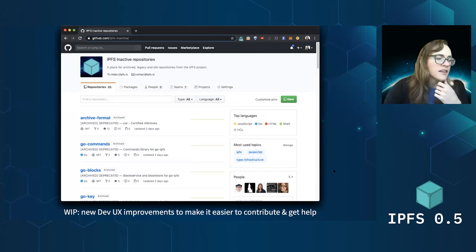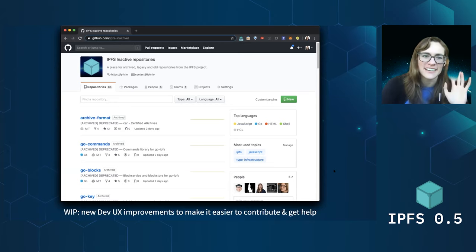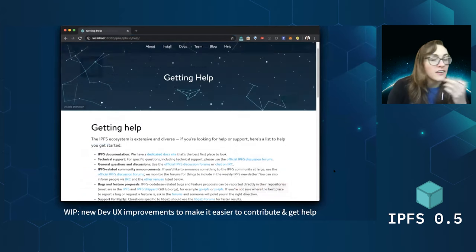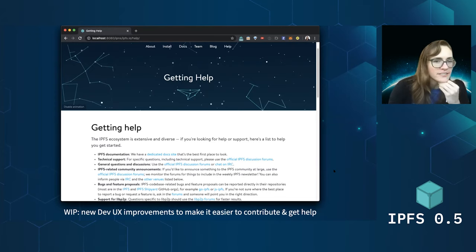There's also a ton of awesome new DevX improvements that have been landing, thanks to a lot of work by Hector on the IPFS team, thinking about how to make it easier to route people to the information they need and make it an easier experience using and contributing to IPFS. A couple improvements he's already launched: one was making it more clear which of the hundreds of repositories in the IPFS org are archived or aren't under active development, so that you aren't creating issues in some repo that no one is monitoring and maintaining. He also made a new page specifically for getting help on the IPFS website, with lots of awesome suggestions if you're looking for technical support, discussing a new idea, or getting in touch with like-minded folks. Definitely take a look at ipfs.io/help.